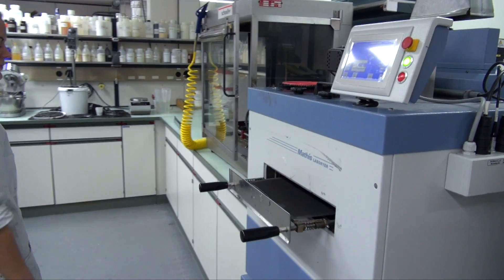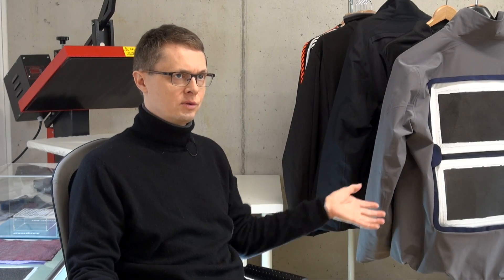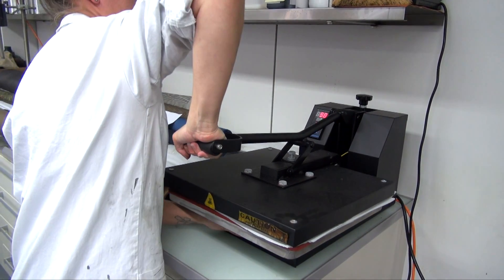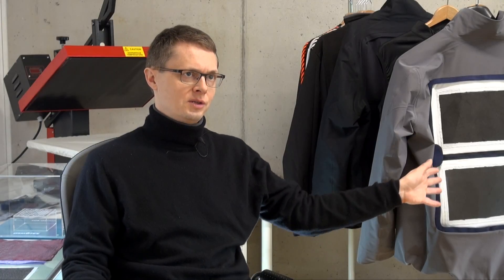This is where we work with Scholler Textile on the fabric and with Lasse Shoes to integrate and put it all together. Osmotex is then providing the Hydrobot technology, as can be seen here.